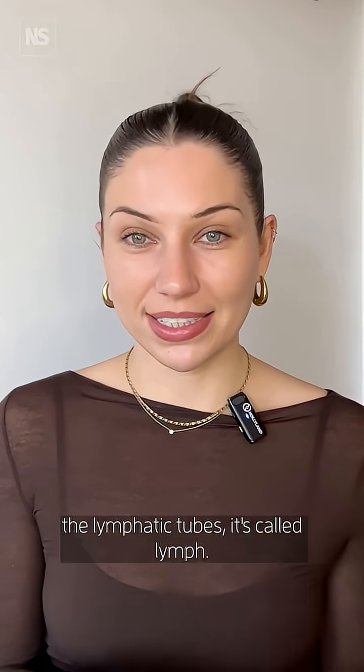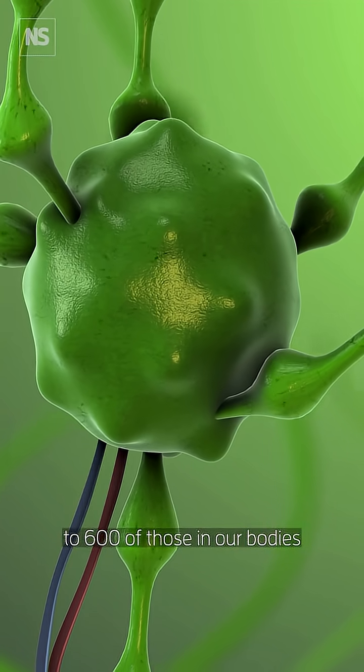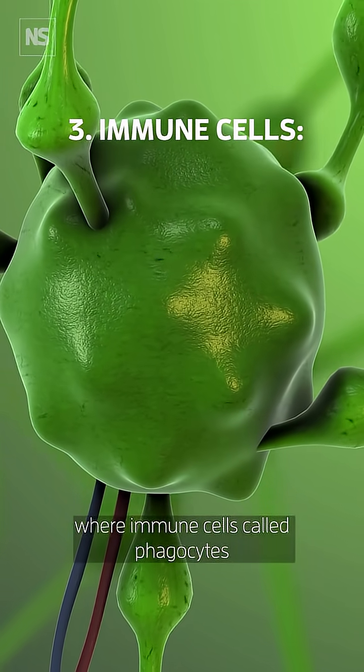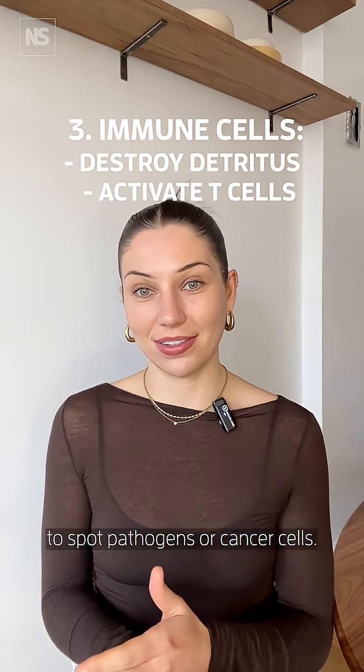Once that fluid enters the lymphatic tubes it's called lymph. It travels to a nearby lymph node — and we have about 500 to 600 of those in our bodies — where immune cells called phagocytes gobble up detritus and activate T cells to spot pathogens or cancer cells.